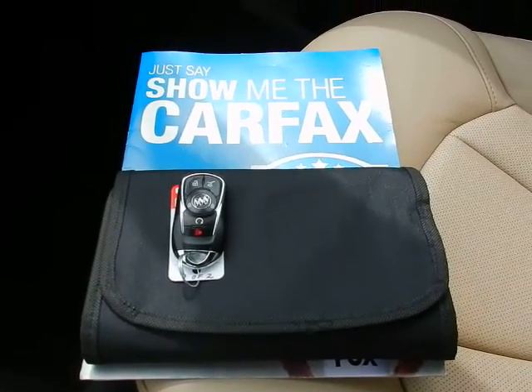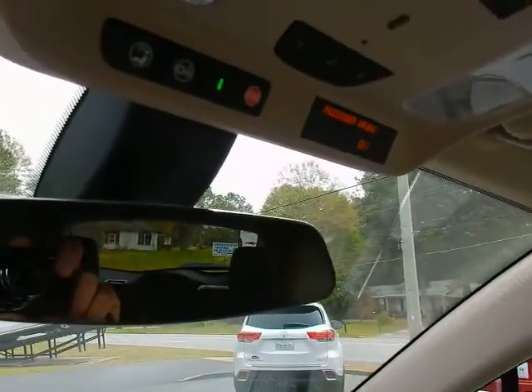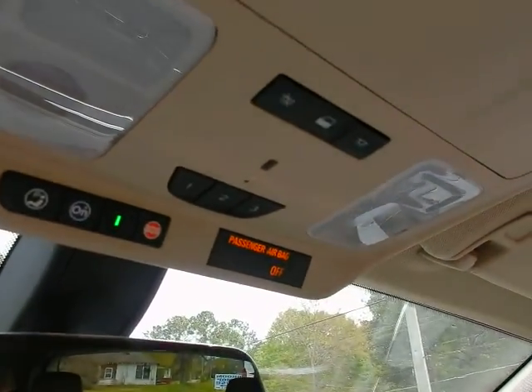Original owner's manual, Carfax history report, auto dimming rearview mirror, OnStar, and universal garage door opener.